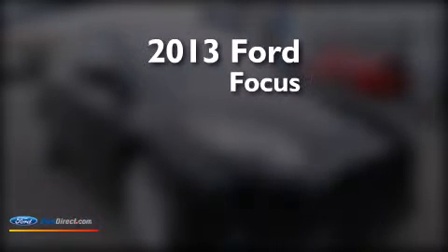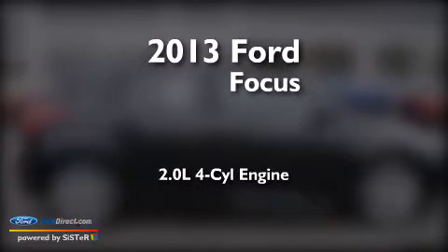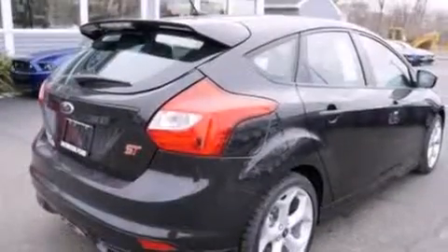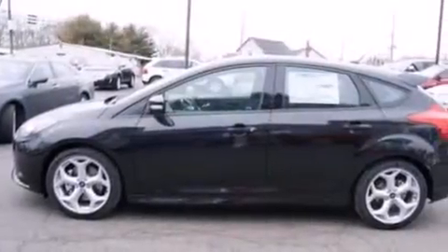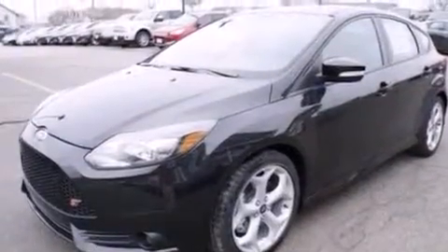This is a brand new 2013 Ford Focus. It has a 2.0-liter four-cylinder engine and a six-speed manual transmission. Its top features include a multi-link rear suspension, an intercooled turbocharger, a sport suspension, big 18-inch wheels, and traction control and stability control systems.